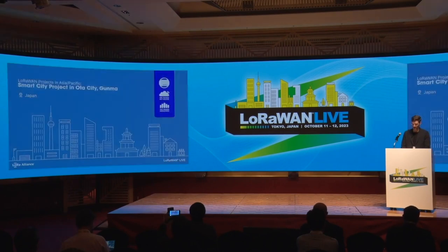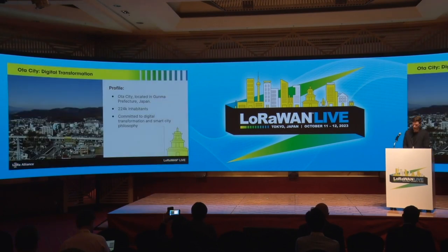The other use case I want to show you is a smart city project in Ota City in Gunma Prefecture. Ota City is about 100 kilometers north of Tokyo. They have 224,000 inhabitants, and Gunma Prefecture is really determined towards leading the smart city and digital transformation process in Japan.